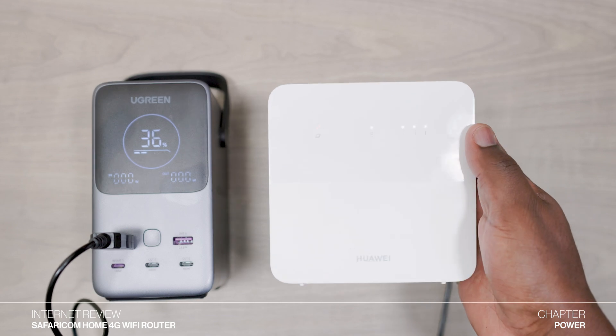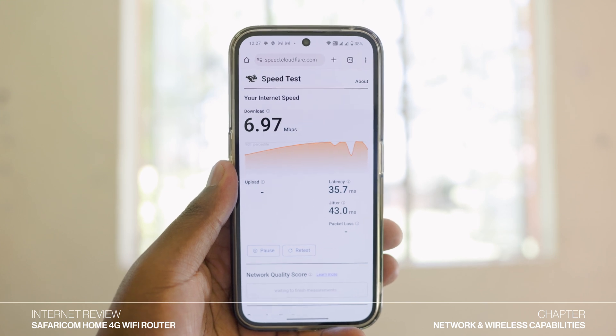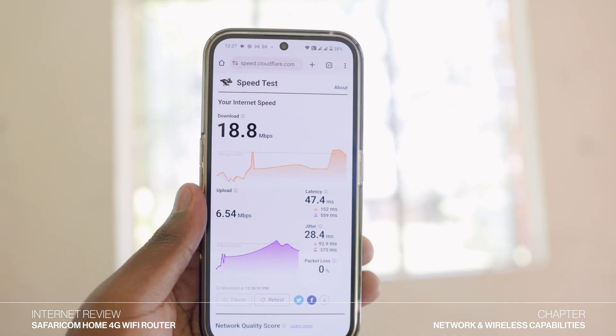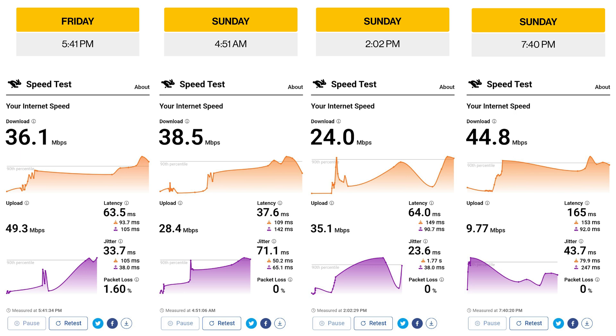The new Safaricom 4G router supports theoretical maximum download speeds of 195 Mbps and upload speeds of 105 Mbps. It is very important to recognize that these figures represent ideal conditions and the actual speeds will fluctuate based on factors including network congestion and the strength of the 4G signal where you live. I tested the router in two different areas: an urban area where you're likely to get strong 4G reception, and a remote area farther from a cell tower. In my rural test, I got a maximum download speed of around 18 Mbps and a maximum upload speed of 7 Mbps. In Nairobi, tested at different times of the day, the router delivered maximum download speeds of around 45 Mbps and maximum upload speeds of 50 Mbps.